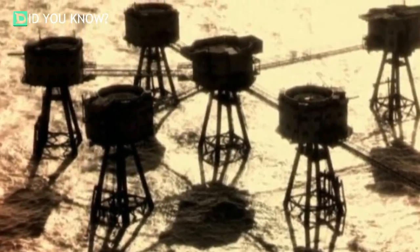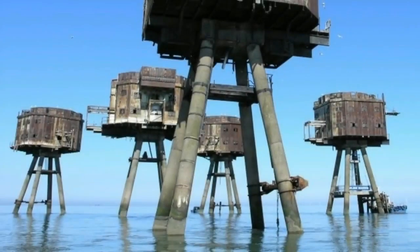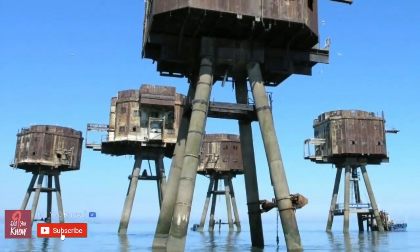While their useful lives were short, these forts are incredible relics of World War II architectural history, and it's awesome just to know that they exist. I can only imagine what they're like in real life. Who wants to go on a field trip?